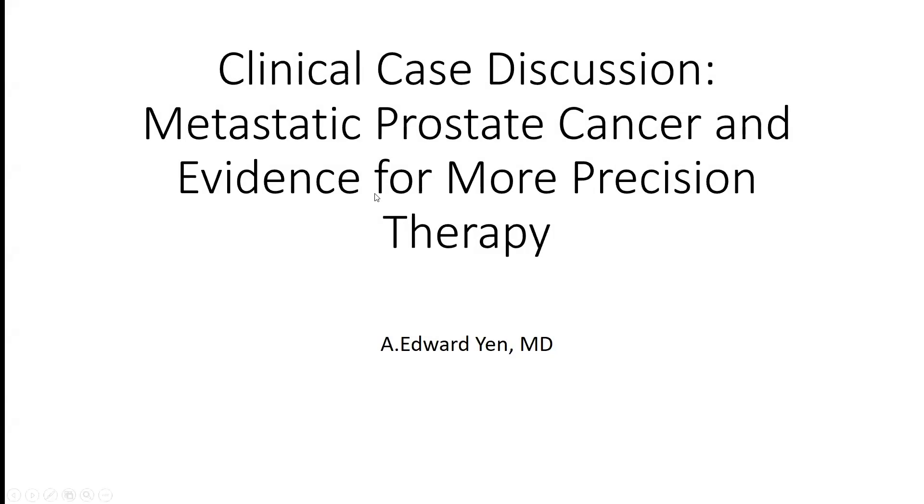Hi, I'm Edward Yen. I'm a genitourinary medical oncologist at Baylor College of Medicine. For this part of the prostate cancer series, I'm going to be talking about a case of castration-resistant prostate cancer. We've already heard Dr. Jones talk about precision therapy, and Dr. Godoy talked earlier about germline and somatic mutational testing. I'm going to expand on that a little bit further.